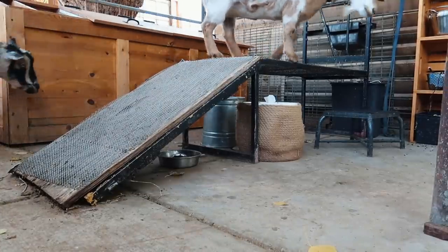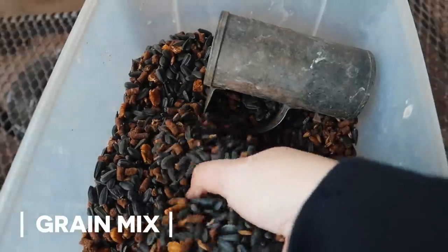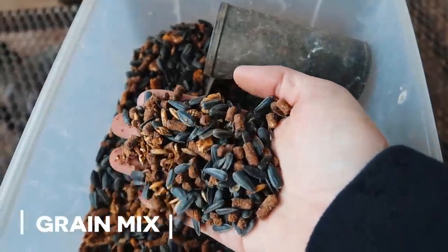The does that are in milk, when they come to the stand, they get a half a cup of our grain and sunflower seed blend. Sometimes I'll throw in some pumpkin seeds as well — that's a great dewormer and it has a lot of nutrients in it.